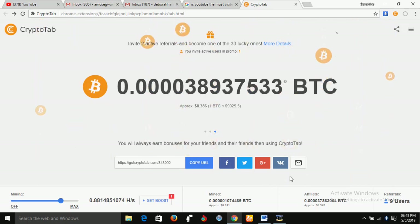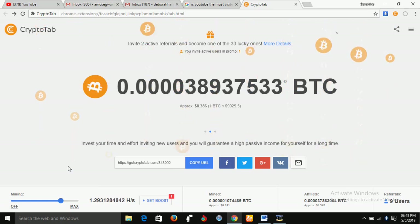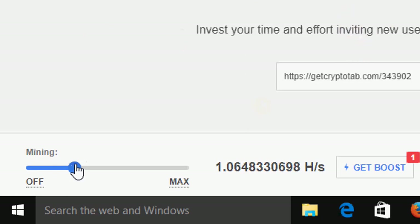Now, while you are browsing with Google Chrome and mining, sometimes your PC can become very slow. If your PC is slow because you are mining, what you should do is reduce the mining power like this — just drag it down. As you drag it down, it lowers the mining power and your PC gets more power to run your programs.